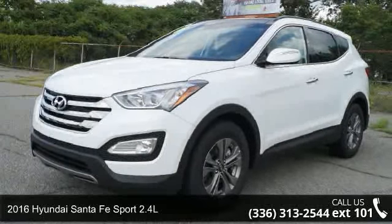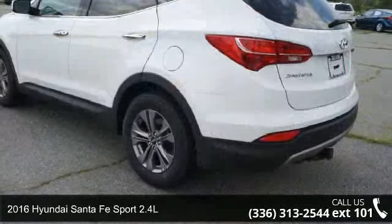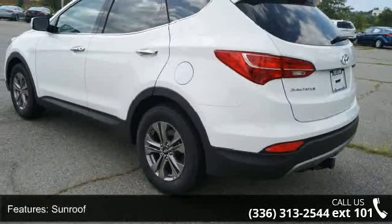Imagine yourself in this 2016 Hyundai Santa Fe Sport 2.4L. If you are looking for a first-rate auto, this one could be yours today.